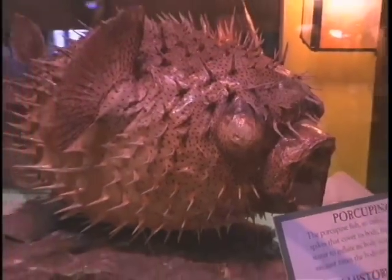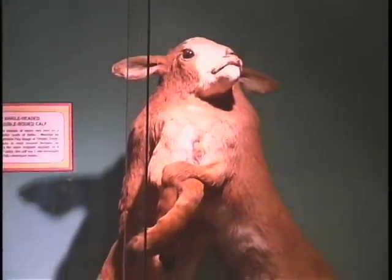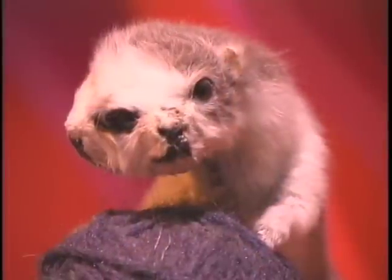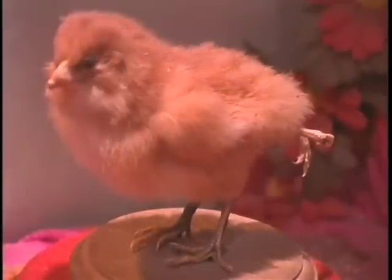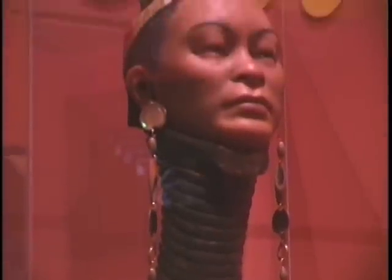Robert Ripley's hunt for the bizarre may be over, but the search for new exhibit pieces never ends. They still buy odd and unusual items today. My phone is always ringing — somebody that has some unusual barnyard animal that was born with two heads or five legs or whatever. We get a lot of people that can do strange things, perform incredible acts with their bodies. So it's never a dull moment here at the office — believe it or not.